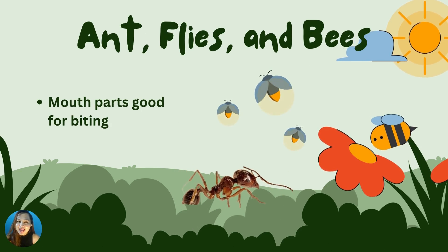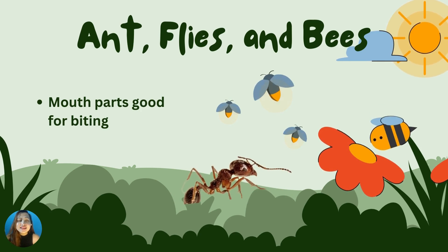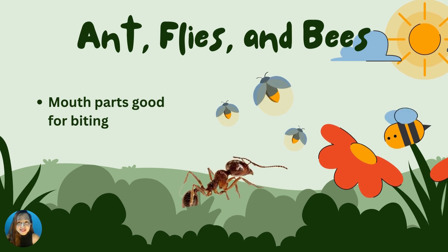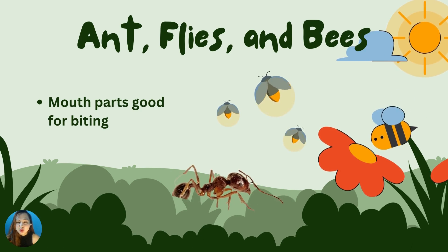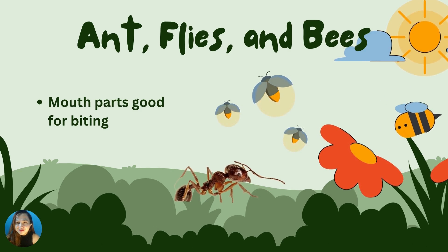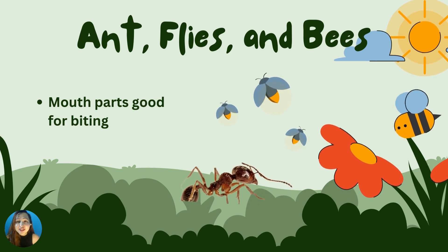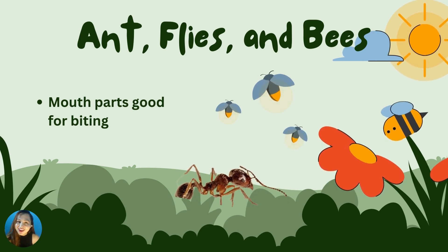Next we have ants, flies, and bees. Ants, flies, and bees have mouth parts that are good for biting. What do ants, flies, and bees have? Very good! Mouth parts that are good for biting. Good job!